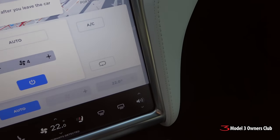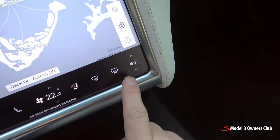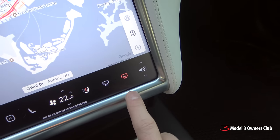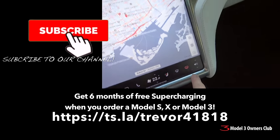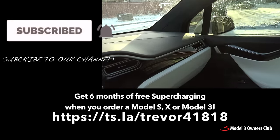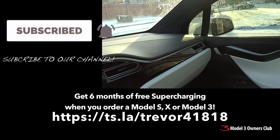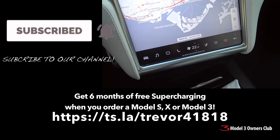By the way, one more tip for you. Your mirrors are heated, but the heater is tied to the defroster. So make sure you turn on the rear defroster — that defrosts your rear window and will also defrost the mirrors on the side. If you have any moisture buildup or ice, it'll melt that. Anyway, those are the tips for today. I hope you enjoyed, and we'll talk to you in the next one. Thanks for watching.